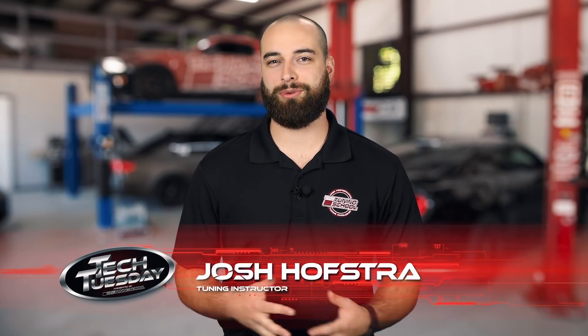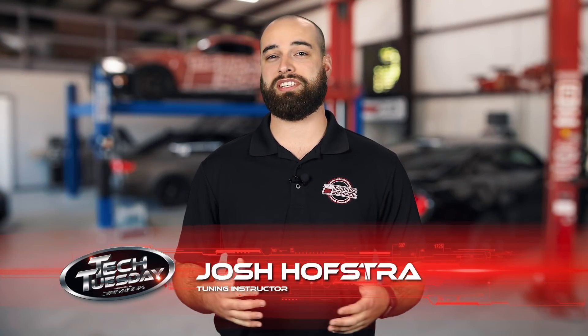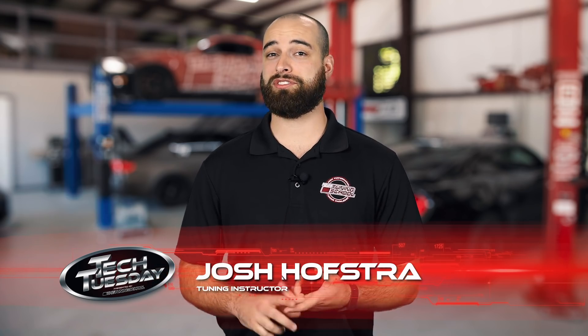Hey guys, this is Josh from The Tuning School. Today we're going to be talking about the differences between the CTS-V generations, their strengths, weaknesses, and the differences between tuning them.